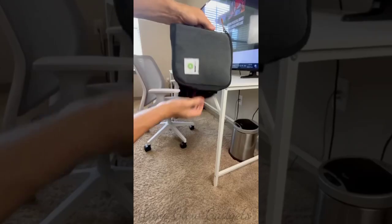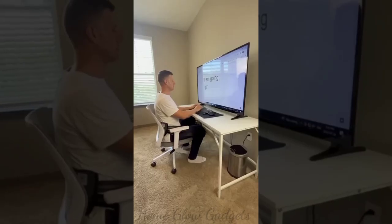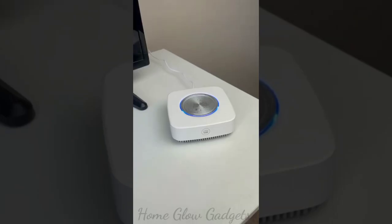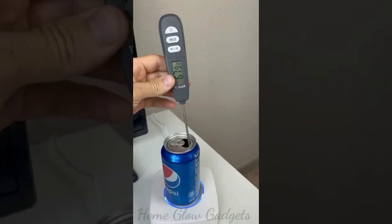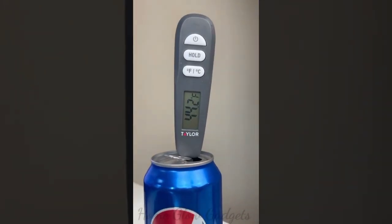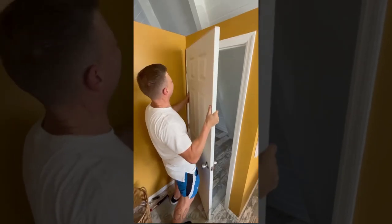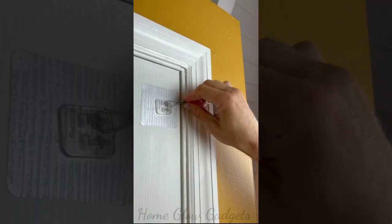If you slouch at your desk, this gadget goes around your back and knees and allows you to maintain proper posture. This cool cup will not only heat up your drinks but can also cool them down to 44 degrees Fahrenheit. This gadget means no more having to remove door hinges — it will stick to any door and automatically close it for you.